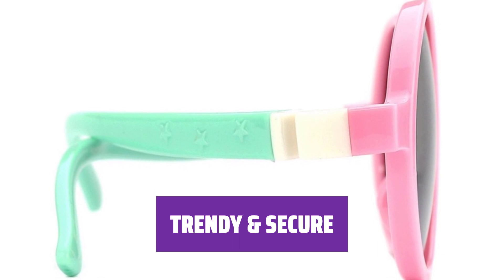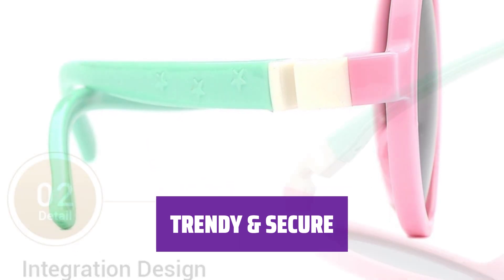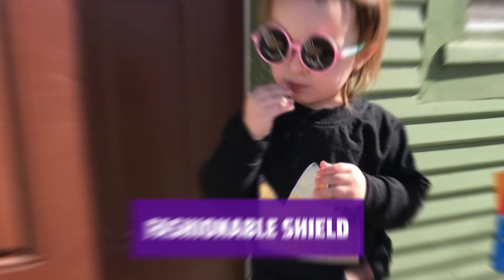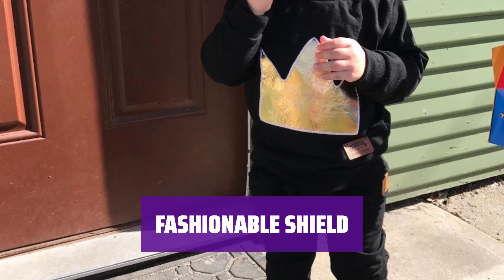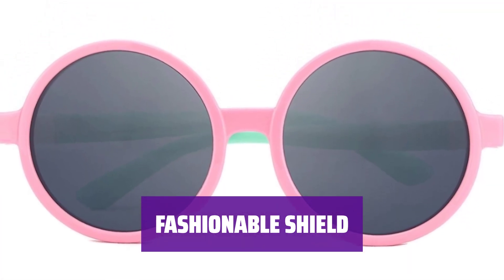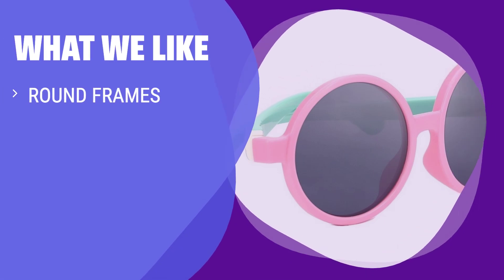Make a statement with these trendy frames that not only elevate your look but also keep your eyes secure. Complete your look with these stylish frames that offer more than just a fashion statement — shield your eyes from UV rays while looking fabulous. If you have a little fashionista who needs both style and protection, you should consider this.